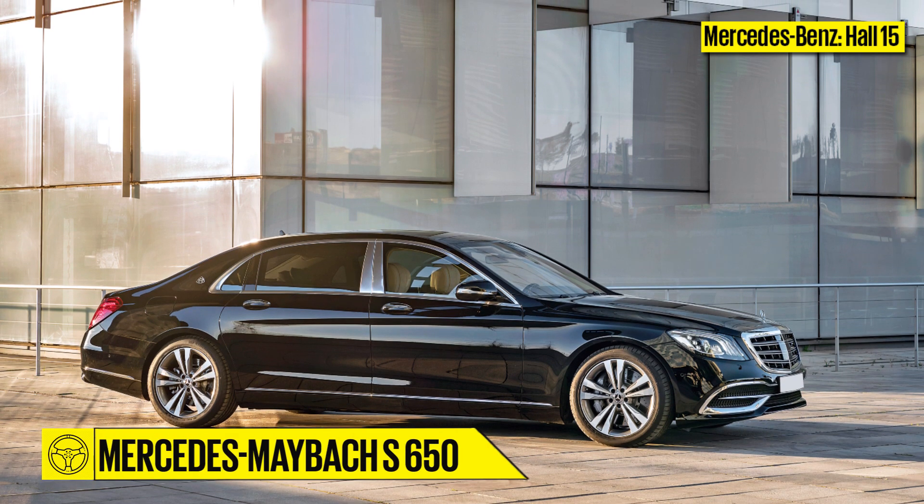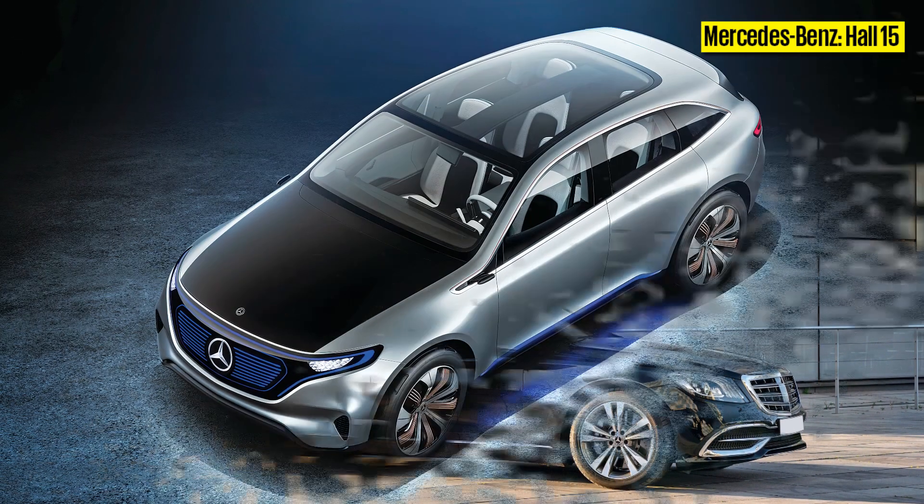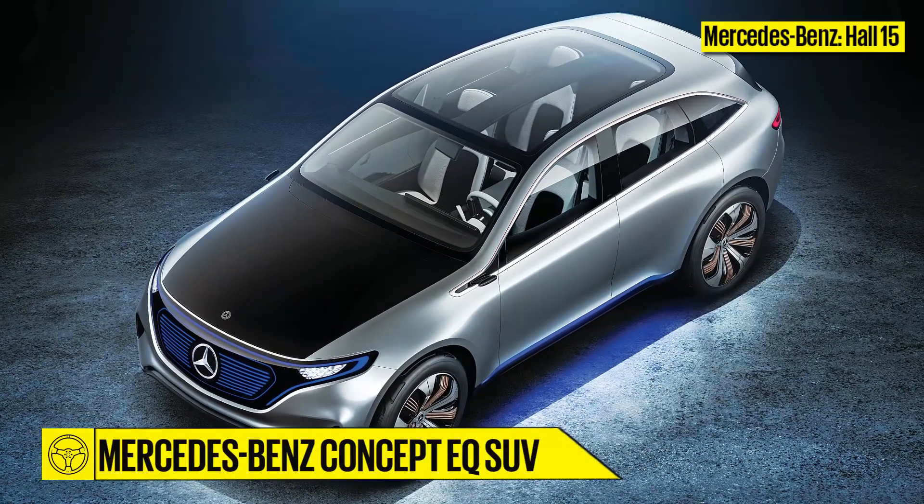Also on display at the Mercedes Pavilion will be the new Maybach S650 limousine and the all-electric concept EQ SUV.